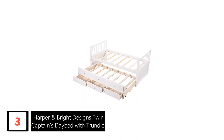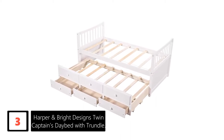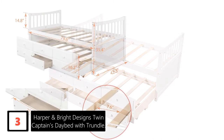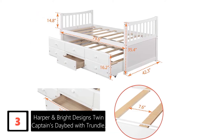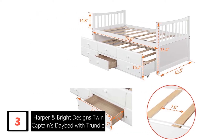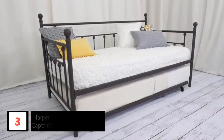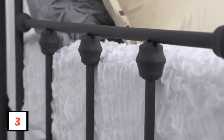At number 3: Harper & Bright Designs Twin Captains Daybed with Trundle. If quality is your main concern, go for this product without a second thought. The bed is backed by a year-long warranty, assuring you of its superior quality. Furthermore, this bed works as much more than just a bed. The underbed has designated drawers — three drawers that can hold a lot of your items inside, saving a lot of room. Besides, the assembly will be hassle-free even if you are a beginner.